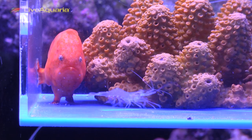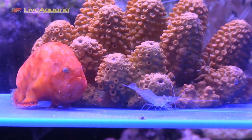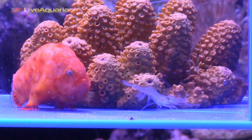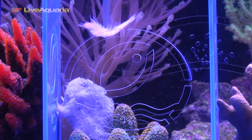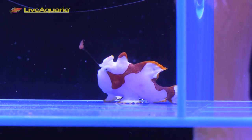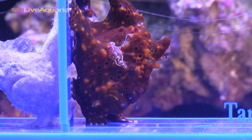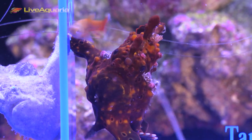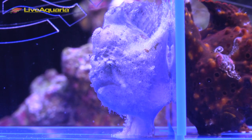To elicit the feeding response of new frogfish, feed ghost shrimp and live bearers like guppies and mollies. Eventually, most frogfish will accept frozen thawed foods like krill, silversides, and squid. Sometimes it helps to spear the food item on the end of a feeding stick and wiggle it in front of the frogfish to encourage feeding. I recommend a varied diet and two to three feedings a week. If you're feeding live food, be sure to gut load it with a quality flake food, and soak frozen thawed food in Selcon or Vitachem to provide proper nutrition.